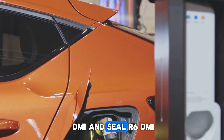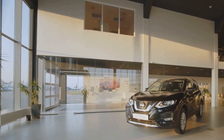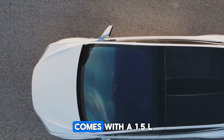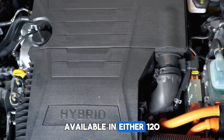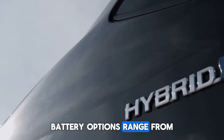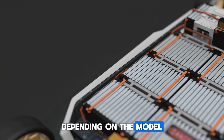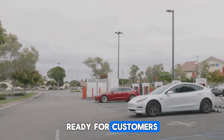Fast forward to today, and BYD's latest creations — the Qin L DMi and Seal 06 DMi — are making waves. The Qin L DMi, a stylish sedan that rivals the Toyota Camry, comes with a 1.5-liter 4-cylinder naturally aspirated engine paired with an electric motor, available in either 120 kW or 160 kW configurations. Battery options range from 10.08 kWh to 15.87 kWh, delivering an electric-only range of 80 to 120 km depending on the model.